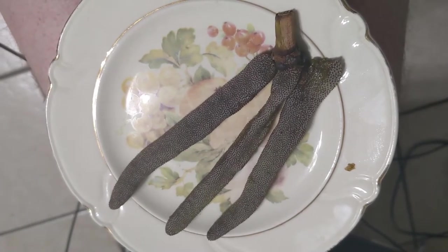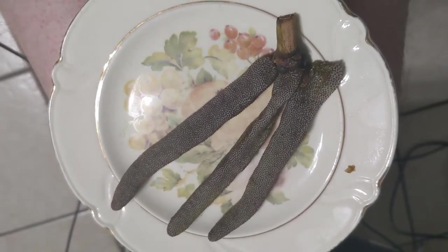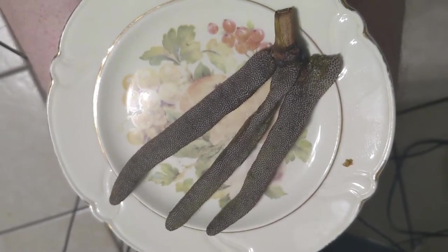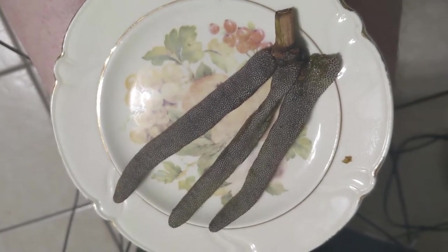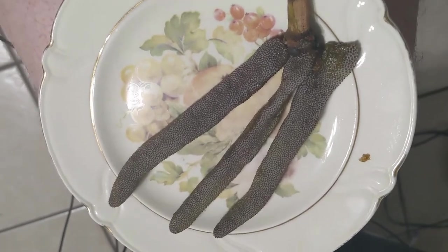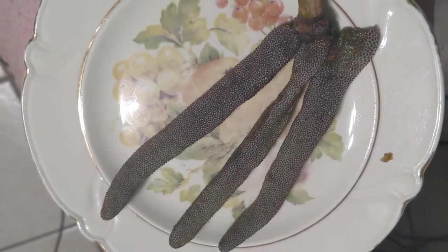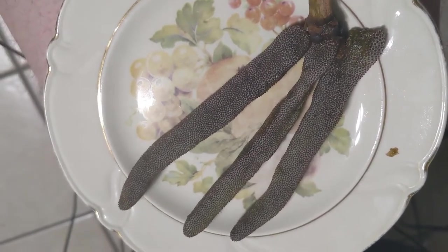This is a cecropia fruit, also known as the old man's fingers fruit. As you can see, it looks like an old man's fingers — even more so on the trees where it sticks up towards the sky until it gets ripe and then droops down. It's actually not one fruit but a whole bunch of little tiny fruits stacked on top of each other, similar to a strawberry. The botanical name for that is an achene.